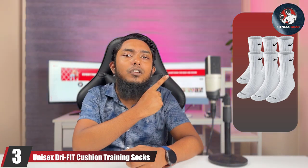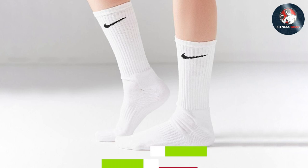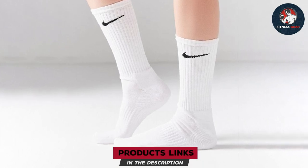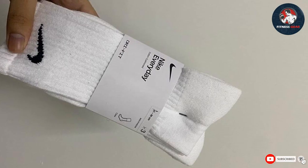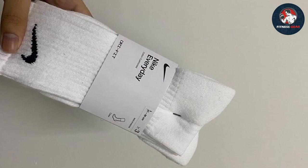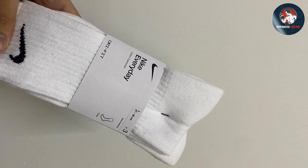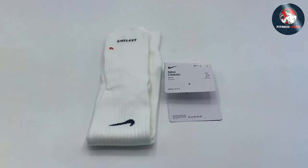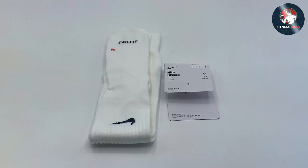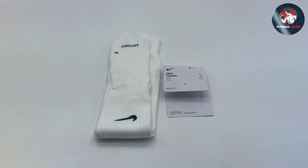Our third pick is the Unisex Dry Fit Cushion Training Socks. Known for their exceptional performance and comfort, these socks feature Nike's Dry Fit technology, which keeps your feet dry and comfortable by wicking away moisture. The targeted cushioning provides ample support and shock absorption during high-impact activities. Designed with a dynamic arc band, these socks ensure a secure and stable fit, reducing the chances of slippage and enhancing your overall performance. The reinforced heel and toe add extra durability, while the snug yet comfortable fit prevents chafing.